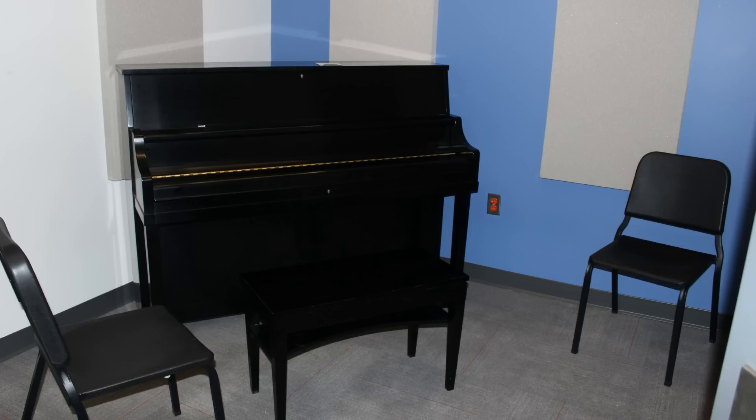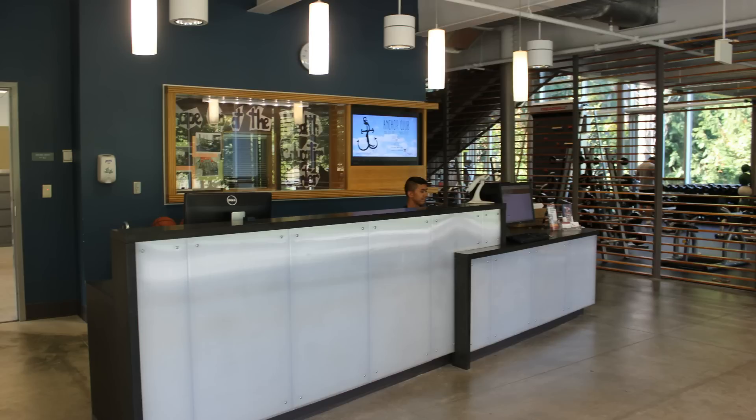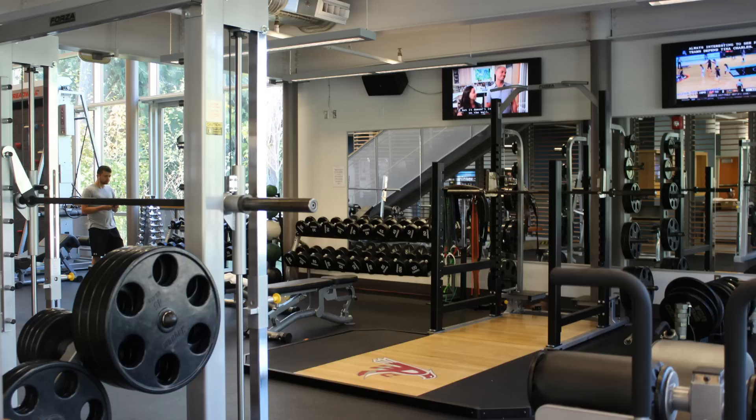Upstairs has fairly soundproof study rooms that students can use. There's also a recording studio and music practice rooms with pianos. Past the Allied Arts and Health building, you'll find our last building, the Health Education Center. Here you'll find the gym and where most of the physical education classes are held. Gym memberships can be purchased at the cashier's office.